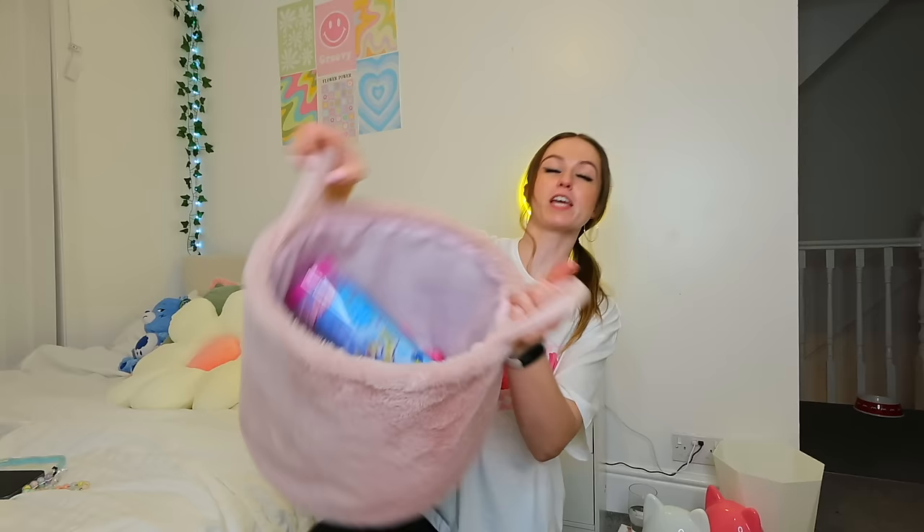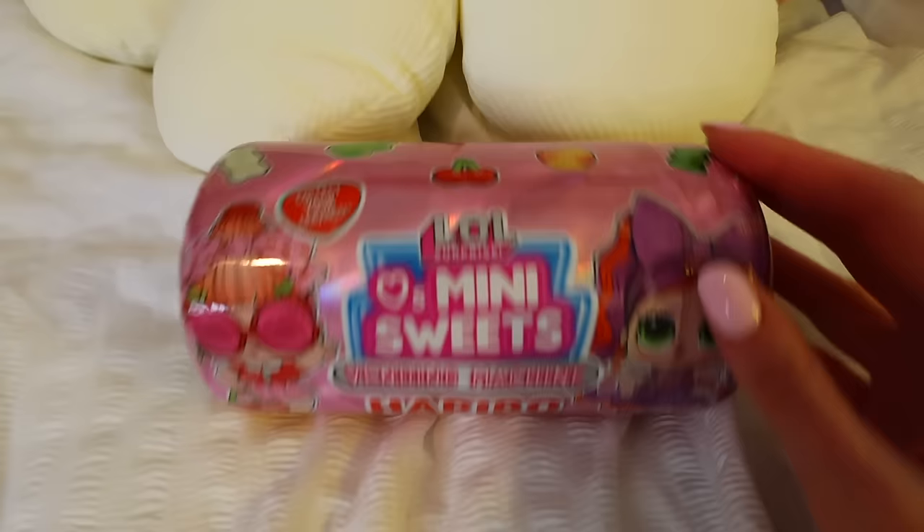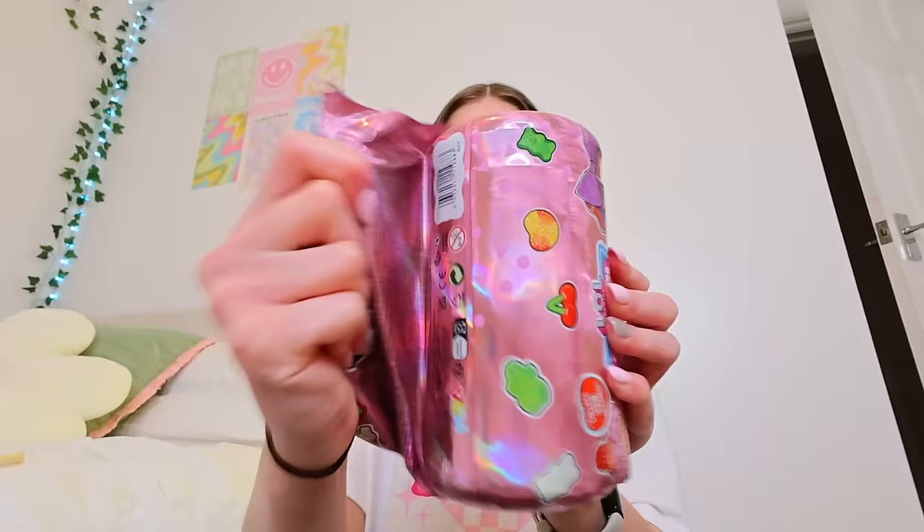Not me forgetting that I bought this. We have the brand new LOL Rose Gold I Heart Sweets Capsule. If this doesn't scream Valentine's, you know? It says it's a vending machine, so we're going to have to figure out how that works. There are seven surprises inside.